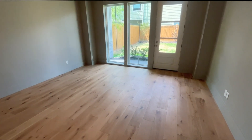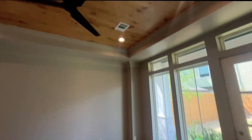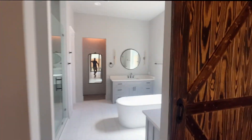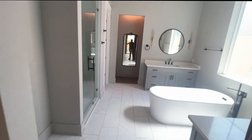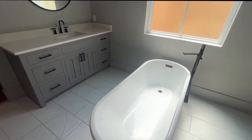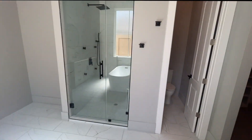We walk into the first room, which in my opinion is the master bedroom. I love the design of the master room — look at this door. Then we have the bathroom right here with a really big tub and a very good sized bathroom overall. We have a walk-in shower right here.